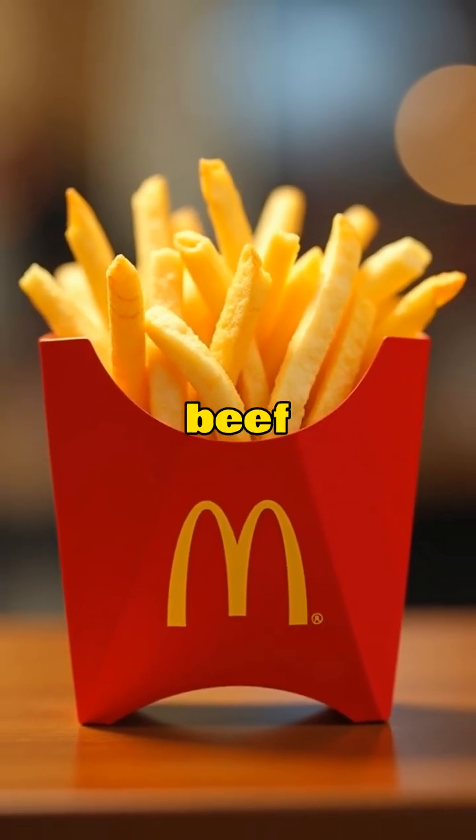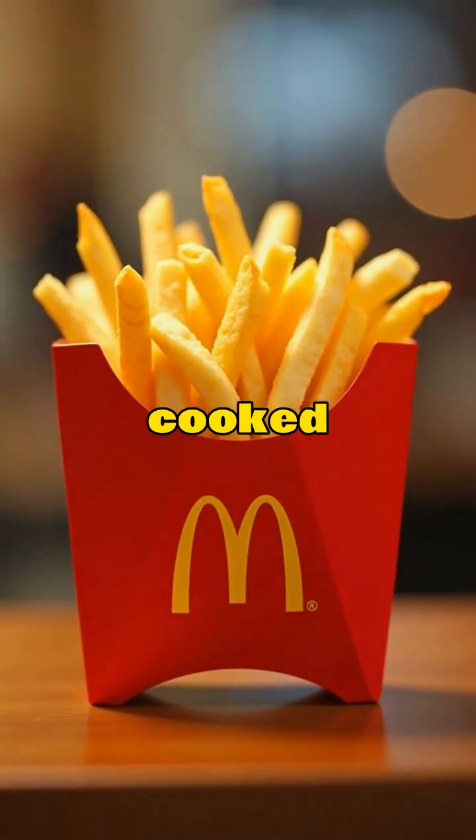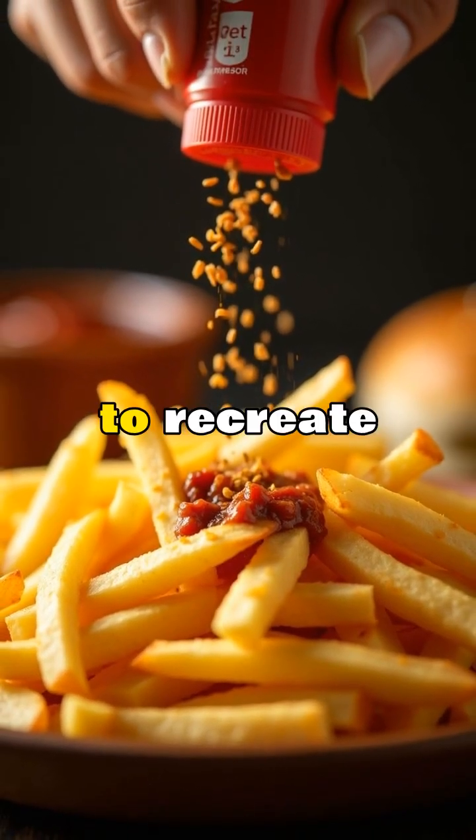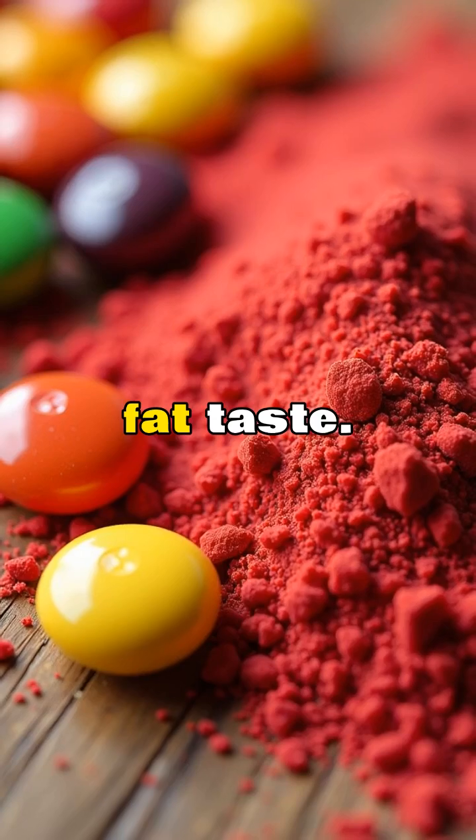McDonald's fries contain beef flavoring. Even though they're cooked in vegetable oil, they add natural beef flavor to recreate that original beef fat taste.